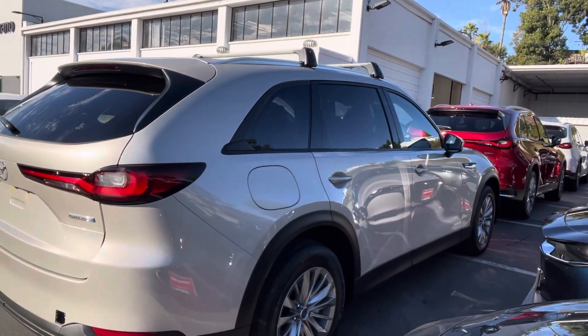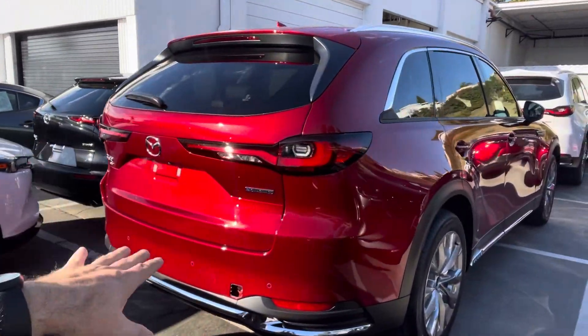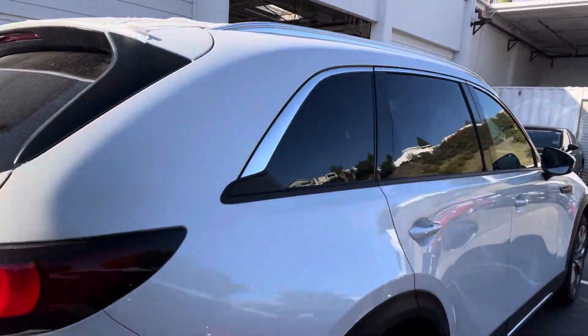This is the Zircon Quartz, this is the Crystal Red, and a Rhodium White on the front here.